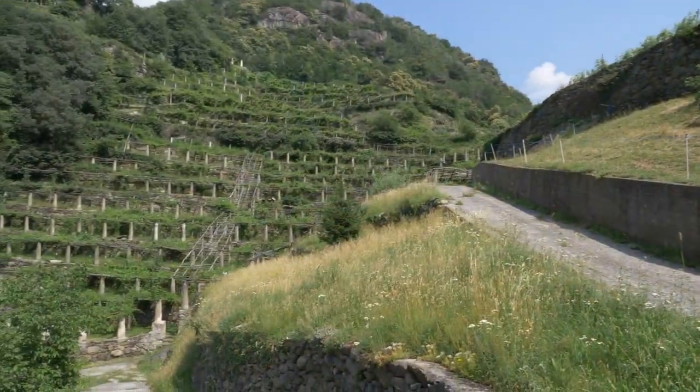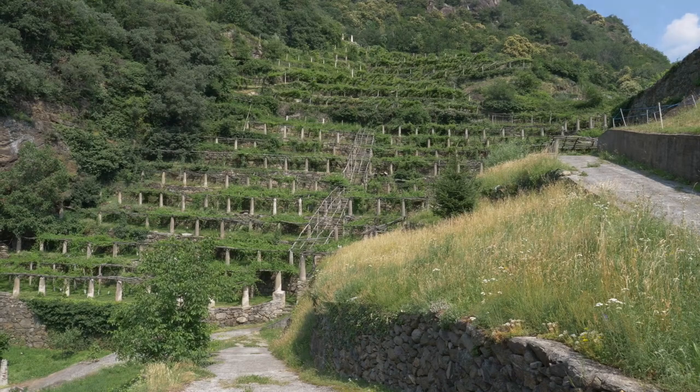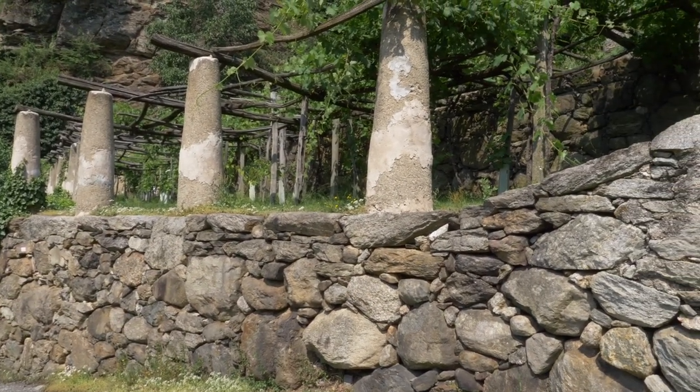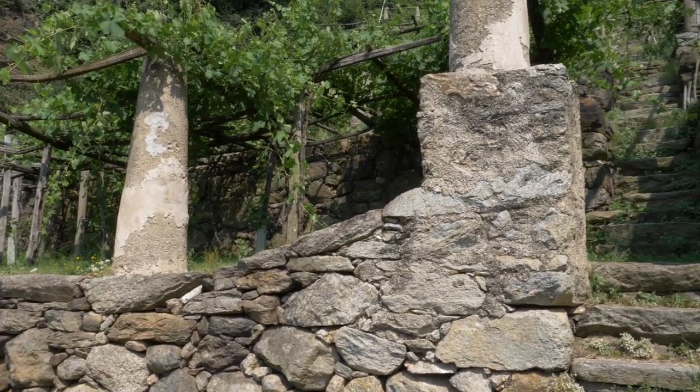Here, viticulture has become architecture, where the rows of pilung look down onto the terraced valley, and higher up, dry stone walls create giant steps.